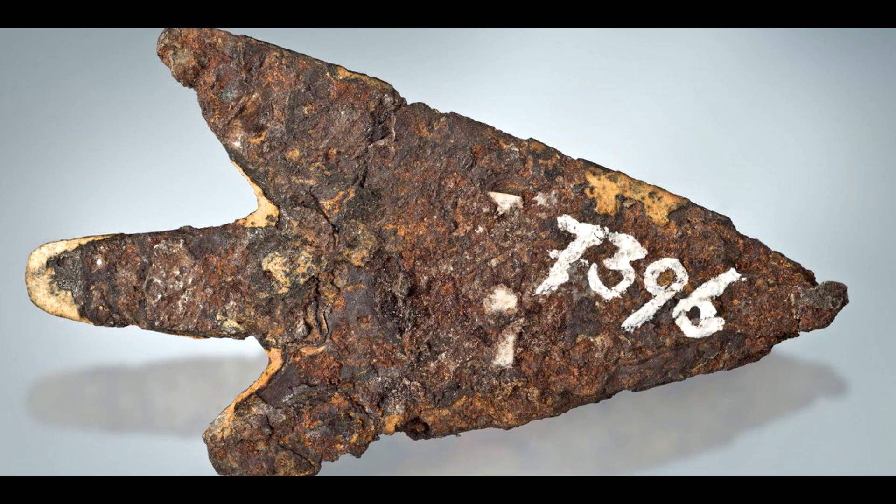The arrowhead, crafted from a meteorite that traversed the depths of space before landing on earth, symbolizes the enduring fascination and reverence that ancient cultures held for celestial phenomena. Furthermore, the finding underscores the importance of interdisciplinary research in archaeology and the natural sciences. By combining archaeological analysis with modern scientific techniques, researchers were able to unravel the mysteries of this extraordinary artifact, exemplifying the collaborative and innovative nature of contemporary scientific inquiry.